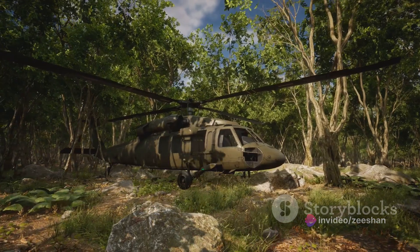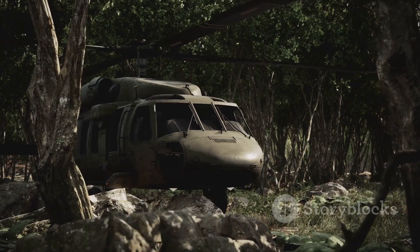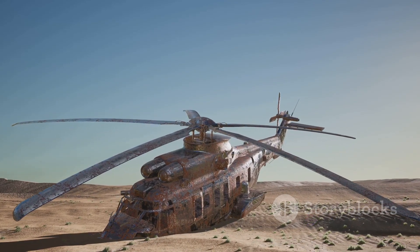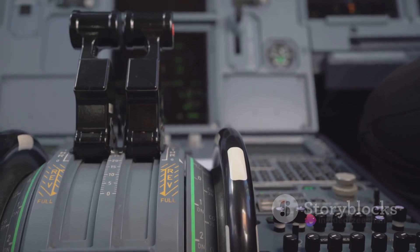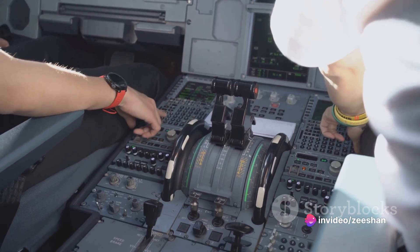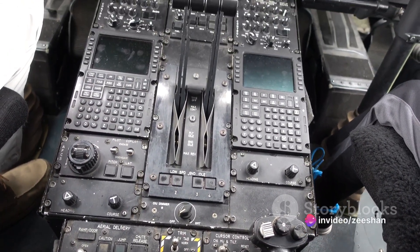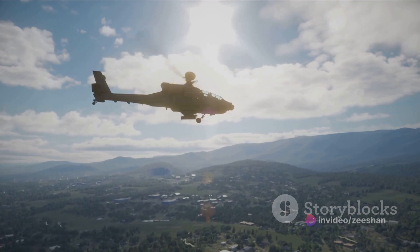The Chinook's construction doesn't stop at the engines and rotors. Its fuselage, or body, is designed to withstand extreme conditions, with a robust structure and protective armor ensuring the safety of the crew and cargo even in the harshest environments. The Chinook also features a rear loading ramp that allows for quick and easy loading and unloading of cargo — be it vehicles, freight, or personnel. Moreover, the cockpit is equipped with advanced avionics, state-of-the-art navigation systems, and advanced communication devices, making the Chinook's design a testament to innovative engineering.